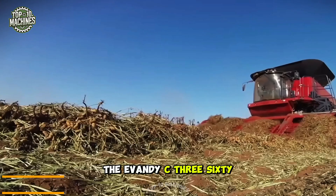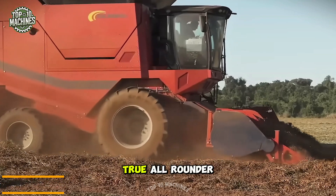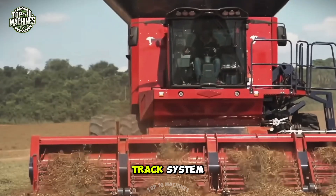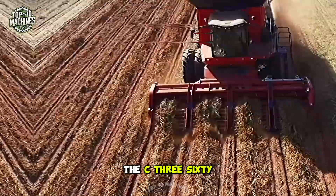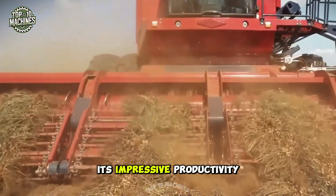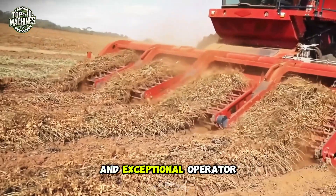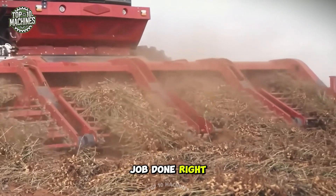The Avanti C360 is built for efficient harvesting of peanuts, corn, and beans, making it a true all-rounder. This powerhouse machine features a double track system that ensures smooth movement across fields. The C360 stands out with its impressive productivity, compact design, user-friendly controls, and exceptional operator comfort — a machine that gets the job done right every time.